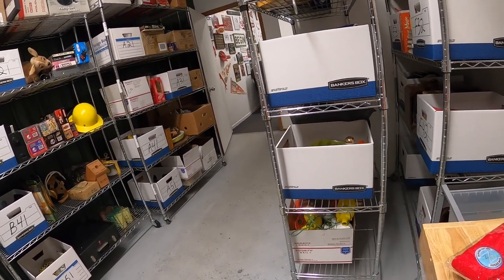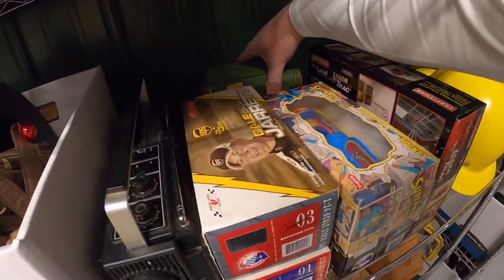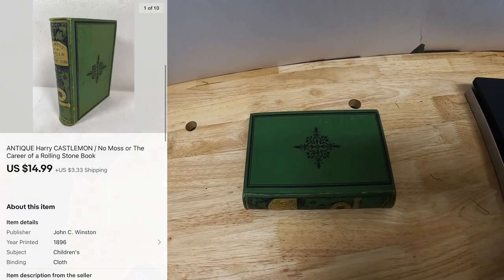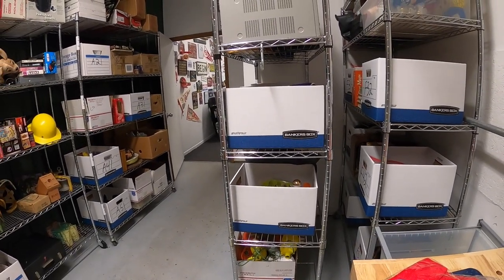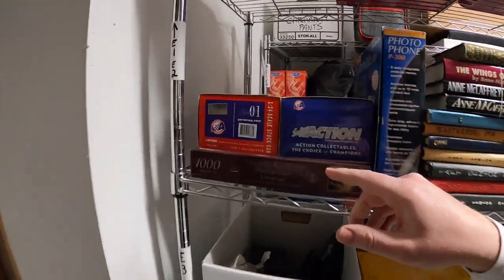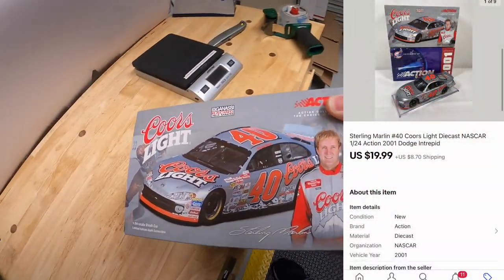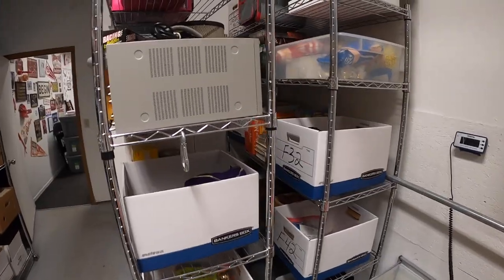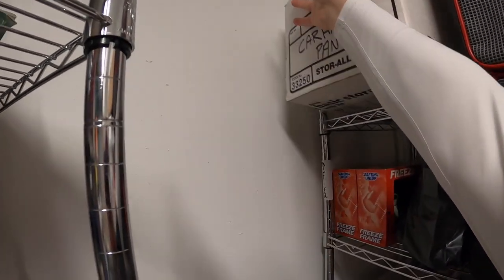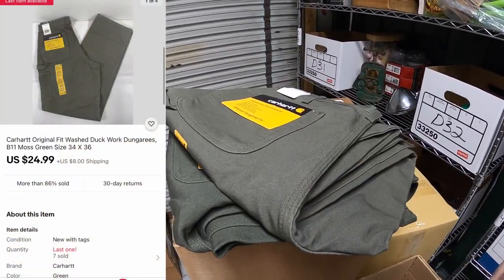I sold an old book on B3 — No Moss, or The Career of a Rolling Stone. That sold for $14.99 plus shipping. Sold a die-cast car — it's a Coors Light Sterling Martin up on E2. I believe it is this one right here. This is also something we got from Forrest on Friday. That sold for $19.99 plus shipping. Sold two pairs of Carhartt pants — these are new with tags, duck work dungarees. Each pair sold for $24.99 plus shipping.